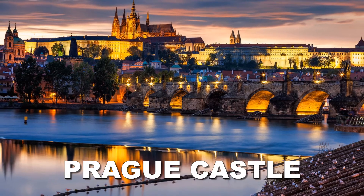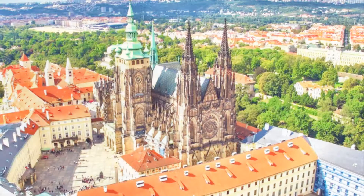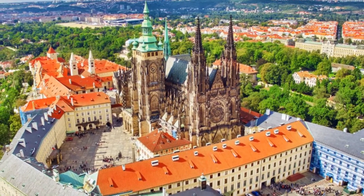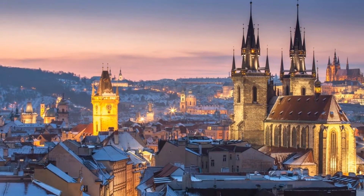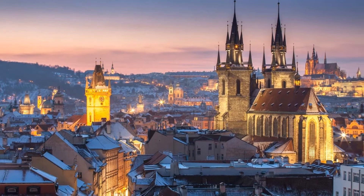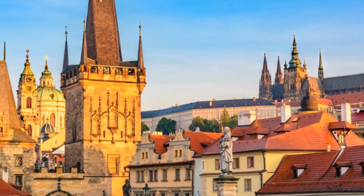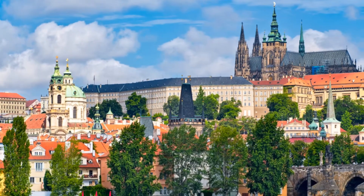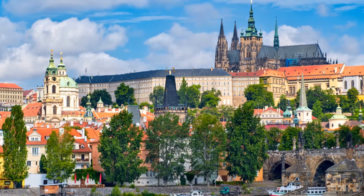Towering above the city is Prague Castle — more of a sprawling complex than a single defensive building. The castle buildings span centuries and consist of a royal palace, a cathedral, three churches, a basilica, a monastery, defensive towers, royal stables, a tiny lane where craftsmen work, and magnificent gardens. Prague Castle began as a wooden fortress with earthen bulwarks in the 9th century; by the 11th century it included a royal palace, and the 14th century saw the beginning of St. Vitus Cathedral.